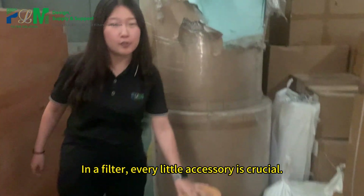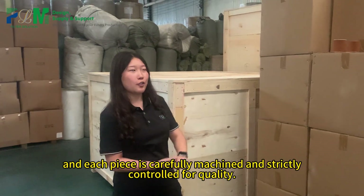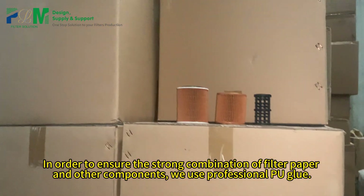In a filter, every little accessory is crucial. These precision components ensure high performance and high efficiency, and each piece is carefully machined and strictly controlled for quality.